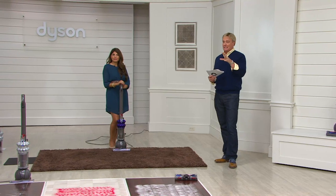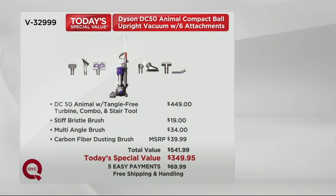We'll show you a graphic on what this is because it's a big story and why it's been so popular today. It's $449 retail — Google it: the DC50 Animal with the tangle-free tool, the stiff bristle brush, the multi-angle tool, and the carbon fiber dusting brush. Add it all together and that's $541. That is really close to a $200 savings by getting it here on QVC — practically $200 off for five easy payments of $69.99 and free shipping.